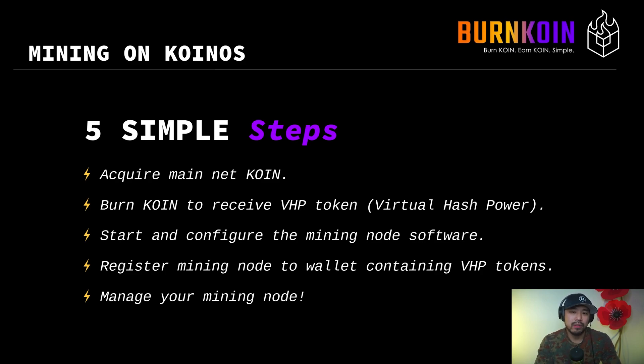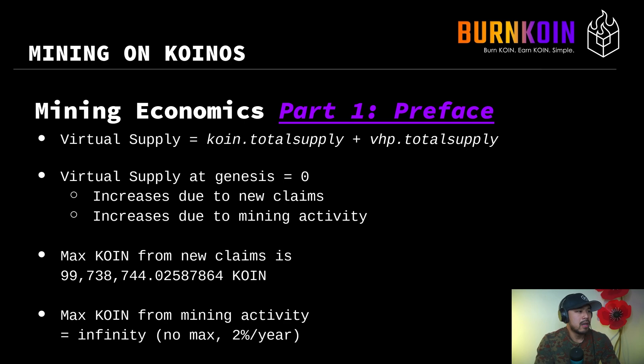There are some advantages to solo mining and there are some distinct advantages to mining pools, and I'll show you exactly what I mean in the coming slides. Let's start off with the mining economics part one preface — some terminology and baseline knowledge that you need to understand in order to move forward.